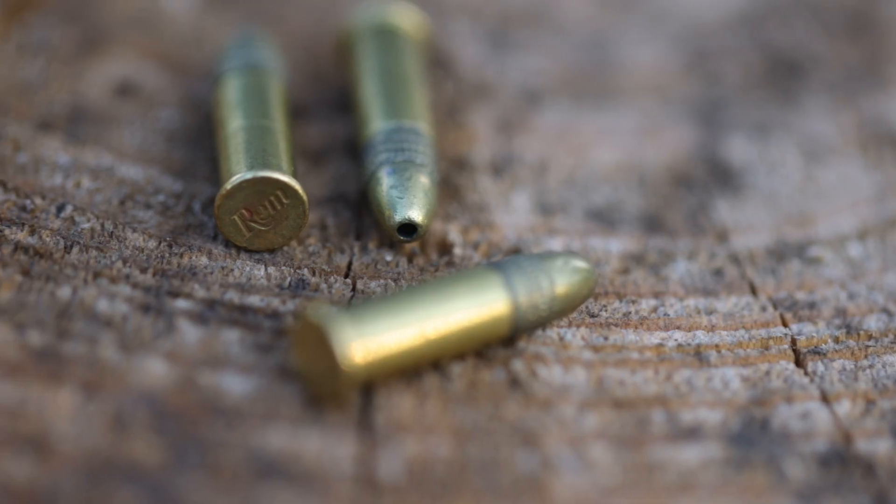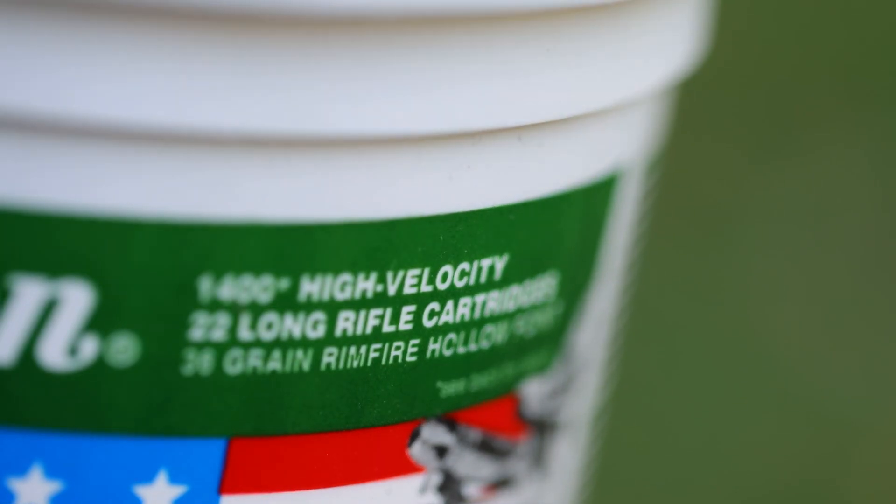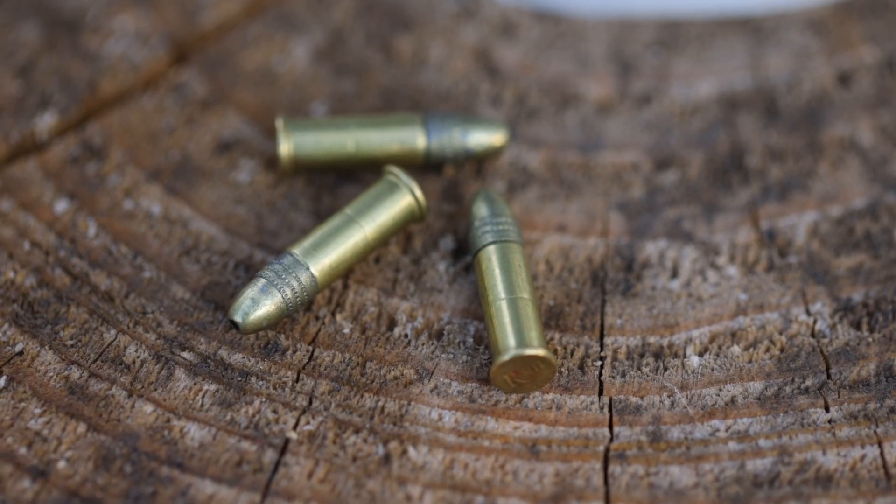Whether that looks like just shooting in the yard with the kids and getting them comfortable with the .22, hunting small game like rabbit or squirrels, or just doing some plinking on your own — it's a good value for a lot of opportunity.